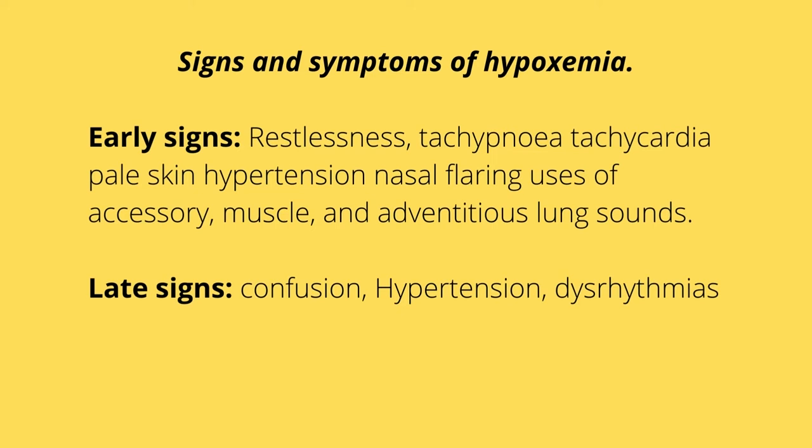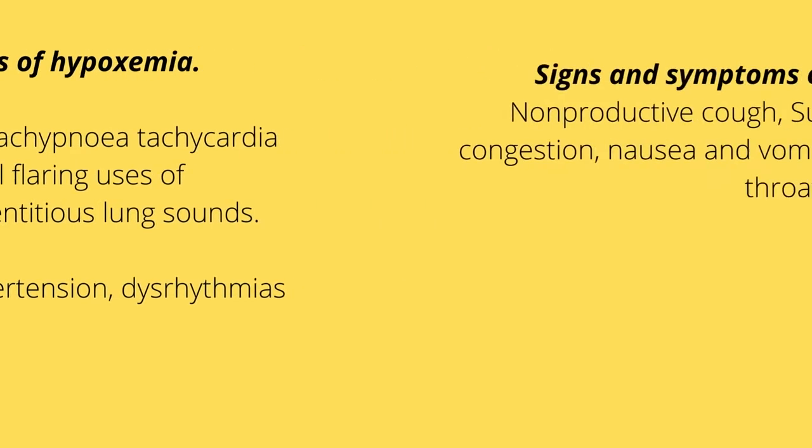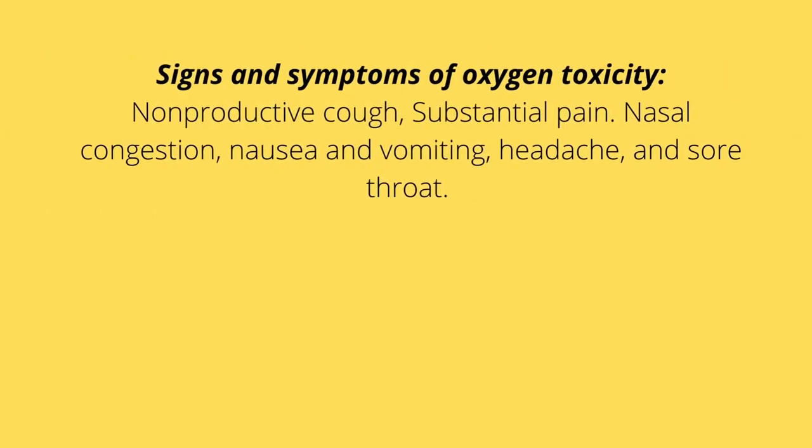After some time the body gets tired, and the patient becomes cyanotic. They end up being hypotensive, they have dysrhythmias, they could end up with bradypnea as well as cyanosis. Signs and symptoms of oxygen toxicity — remember, we can always have oxygen toxicity when we over-deliver oxygen to a patient. These include a non-productive cough, nasal congestion, nausea and vomiting, headache, and sore throat.